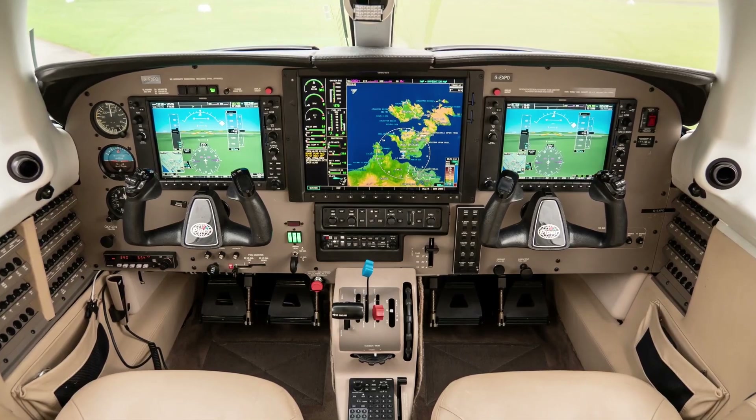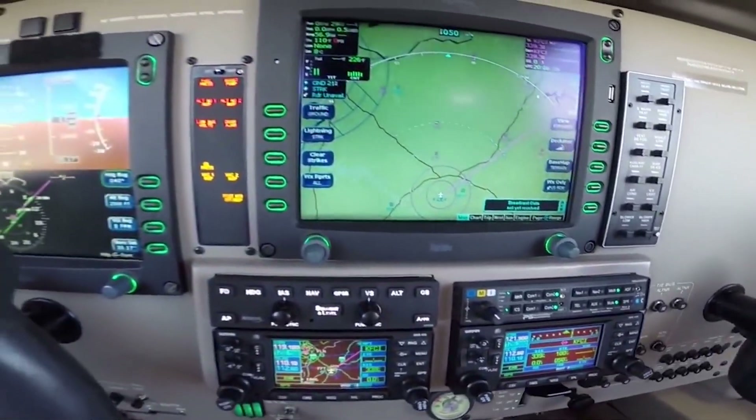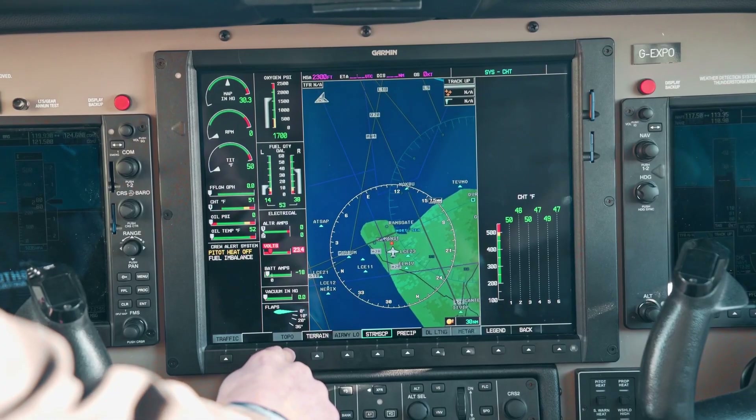Options include traffic via Avidyne's impressive TAS-610 dual active traffic alerting system and the TWX-670 tactical weather avoidance system, Avidyne's enhanced lightning detection utility.